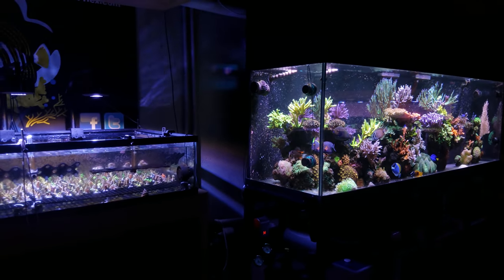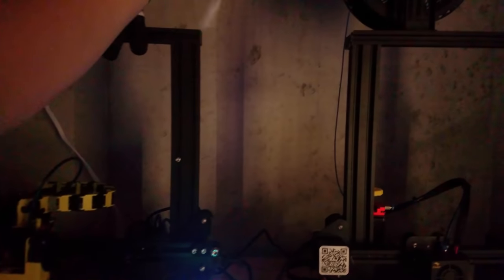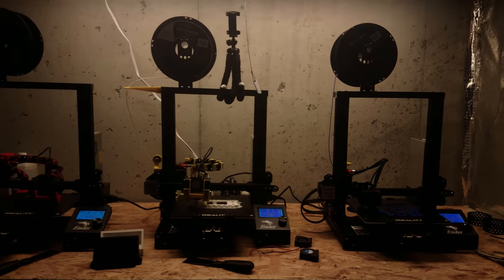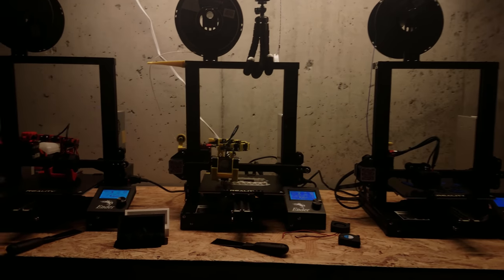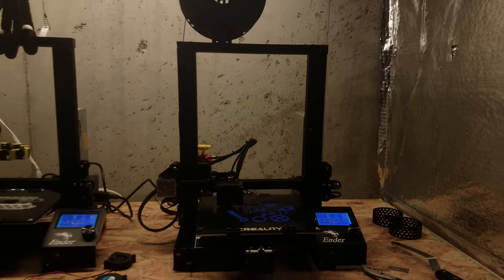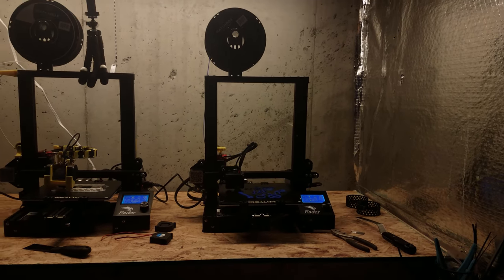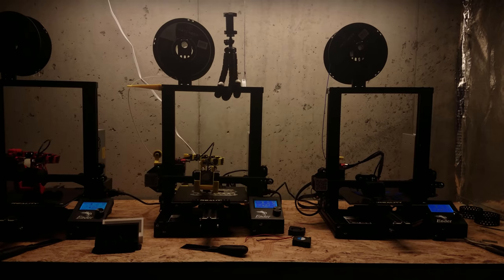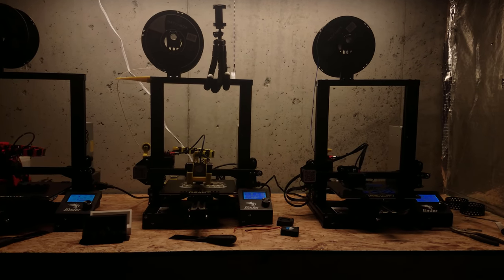I do want to show you the 3D printers — I went ahead and got a third one. Forgive the weird color, it's the filter light. It's my third printer so we've got two rocking with some orders going out now, finishing up, and then I'm getting some upgrades for this printer I put on yesterday. These are Ender 3 Pros. I've got a lot of upgrades I plan on doing to make them quieter so I can record while they're running, and make them faster and work better to get orders out.